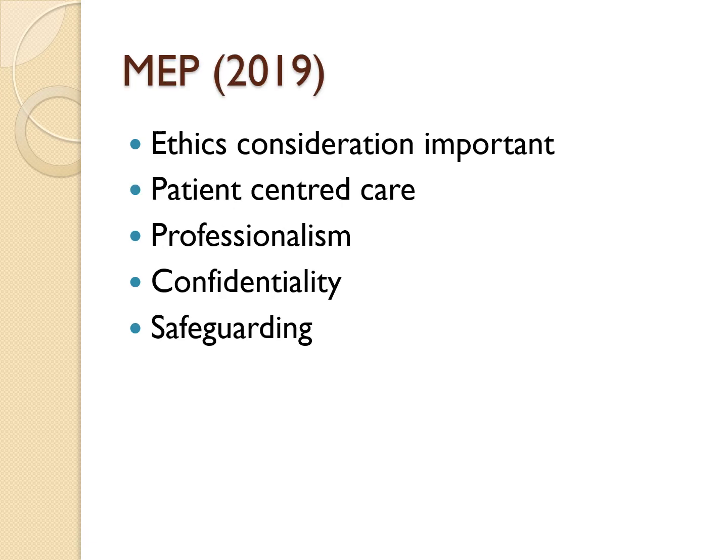I would also recommend reading some areas in the MEP to gain a better understanding of ethical considerations required as a pre-registration pharmacist. Key areas include patient-centred care, professionalism, confidentiality, and safeguarding. This does not mean you need to memorise these passages, but it will give you a better understanding of how to handle scenarios which require ethical reasoning.